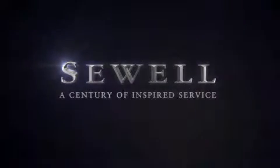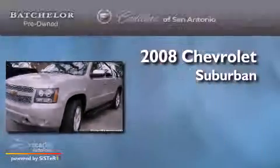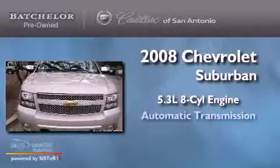Sewell, a century of inspired service. This is a 2008 Chevrolet Suburban. It has a 5.3 liter 8-cylinder engine and an automatic transmission.